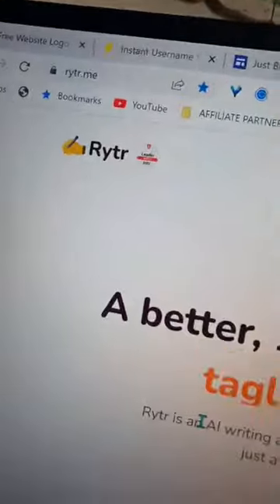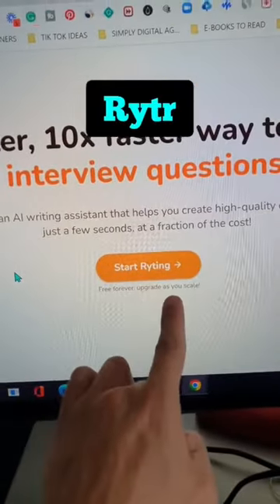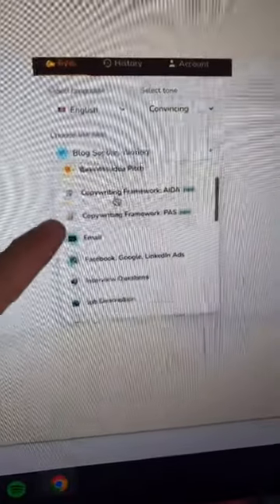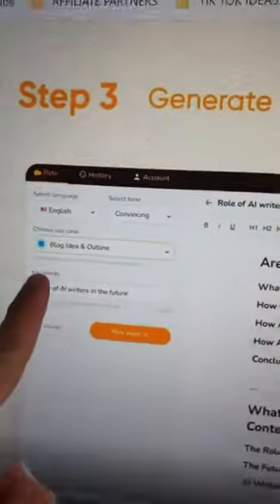Then you want to start writing, and Writer is the best way to do it with AI. Write whatever you want in any language — full articles, emails, Instagram captions, whatever you want.